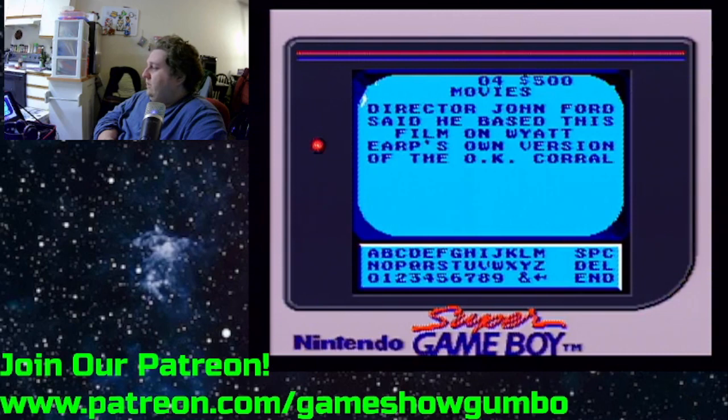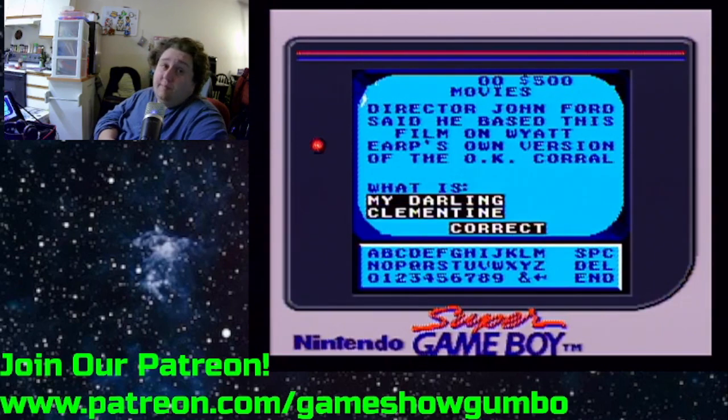Look, I don't know what it is, but all these questions are skewing older. Unless this was Maverick — oh, 'My Darling Clementine,' of course, older.